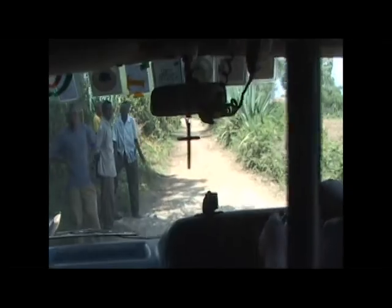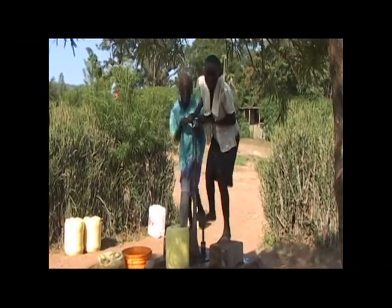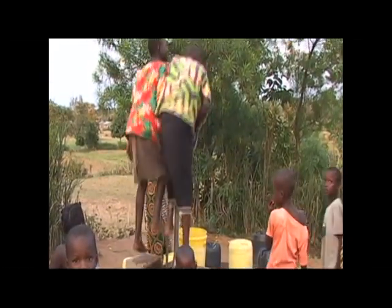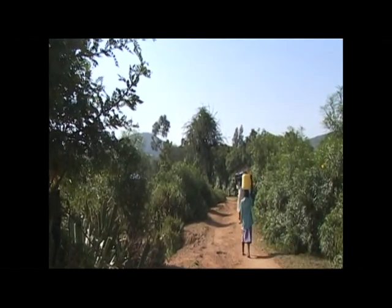We saw that their only source of clean water came from a borehole with a foot pump. Many people tasked with collecting water, such as small children, pregnant women, and the elderly, were unable to use this strenuous system. This forced them to use contaminated surface water for their everyday survival.